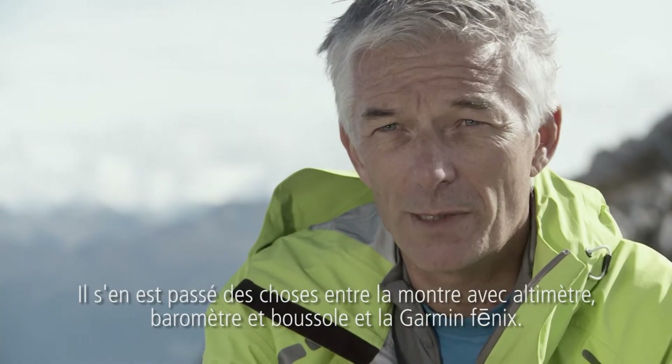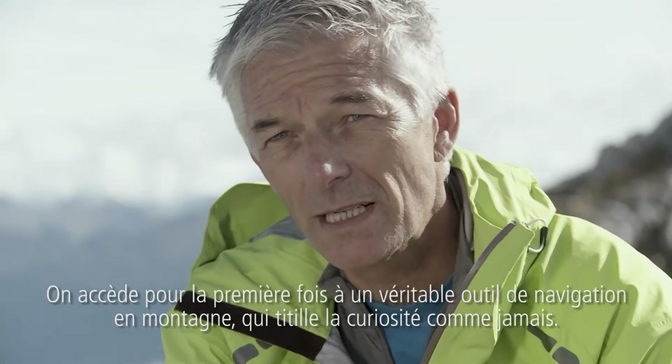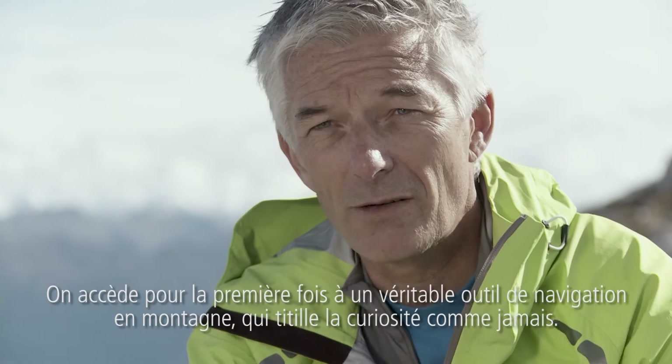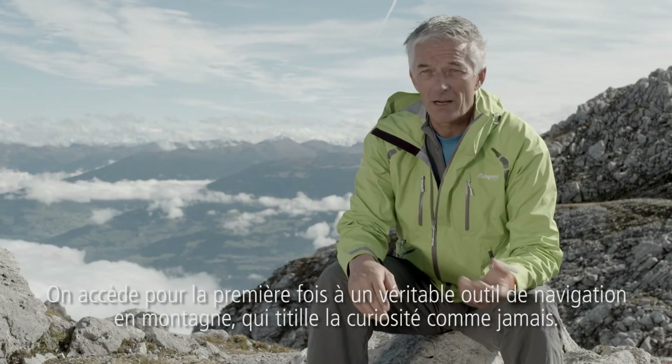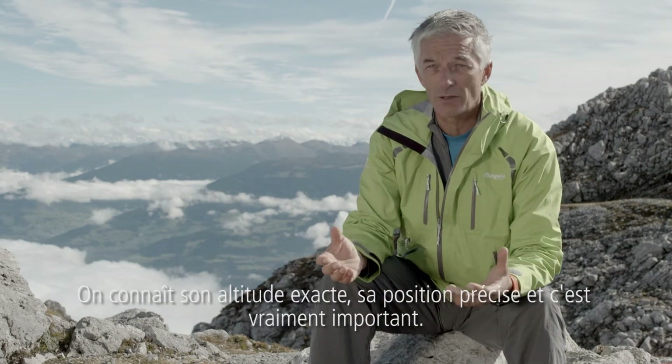It's a giant leap from the ABC watch to the Garmin Phoenix because it's the first time that you have a real navigation in the mountains. And you have an accuracy you never had before. You have your exact altitude, your exact position and that's very important for you.